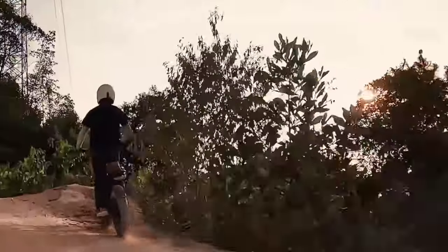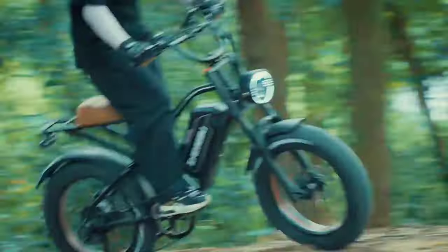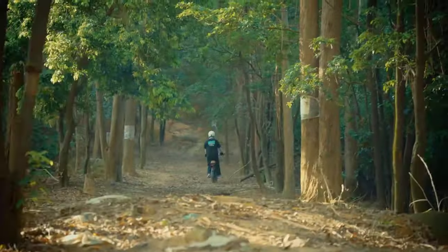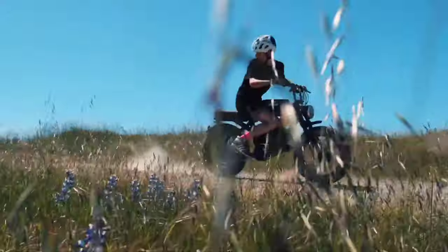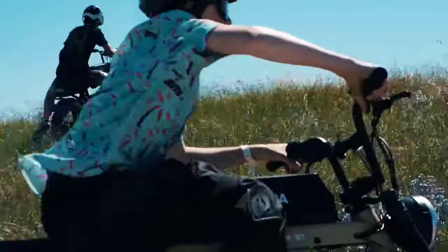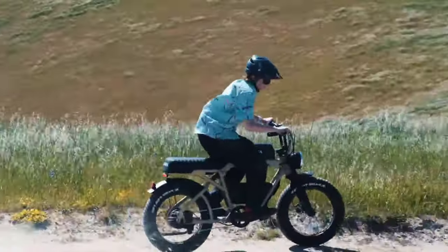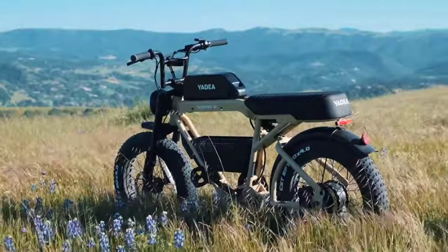Whether you're an adrenaline junkie craving the thrill of off-road adventures or a commuter seeking a smoother, more efficient ride, we've got you covered. We'll be reviewing and dissecting the top full suspension electric bikes of 2024, discussing their features, performance, and how they can elevate your riding experience. Hit that subscribe button, ring the notification bell, and let's pedal into the world of the best full suspension electric bikes of 2024.